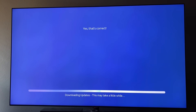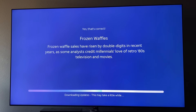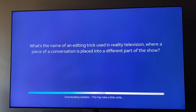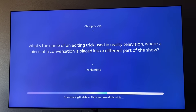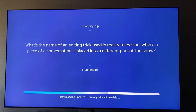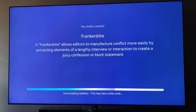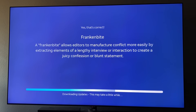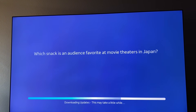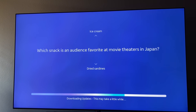More trivia: an 80s breakfast favorite that's suddenly popular again — frozen waffles, because of Stranger Things. An editing trick used in reality television where a piece of conversation is placed into a different part of the show is called a Frankenbite. What you're learning, boys and girls, is that reality TV is not reality — it's cut, edited, chopped up, and they get you to say certain things. A snack that's an audience favorite at movie theaters in Japan? Dried sardines.